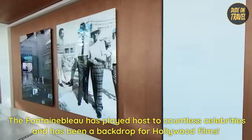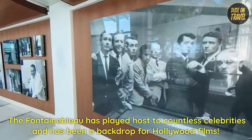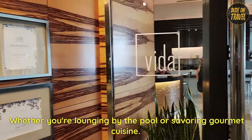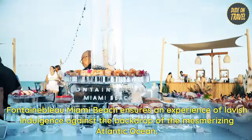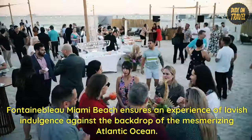The Fontainebleau has played host to countless celebrities and has been a backdrop for Hollywood films. Whether you're lounging by the pool or savoring gourmet cuisine, Fontainebleau Miami Beach ensures an experience of lavish indulgence against the backdrop of the mesmerizing Atlantic Ocean.